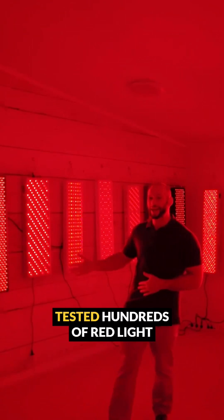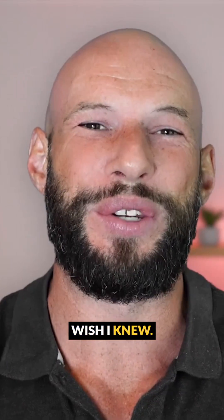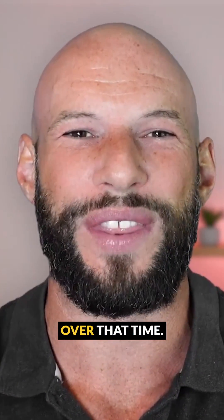In the past seven years, I've tested hundreds of red light therapy devices, I've interviewed dozens of leading experts, and I've answered thousands of questions. And here's what I wish I knew — here's all the things I've learned over that time.